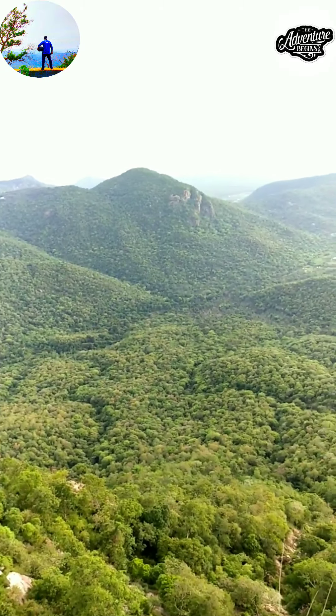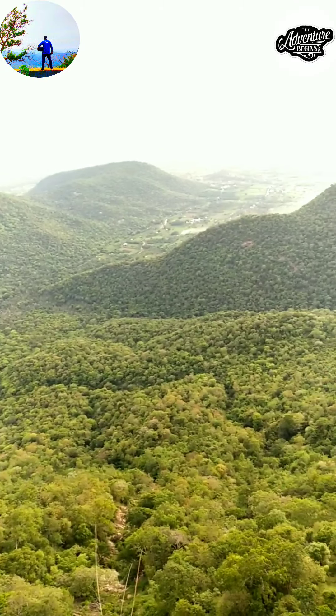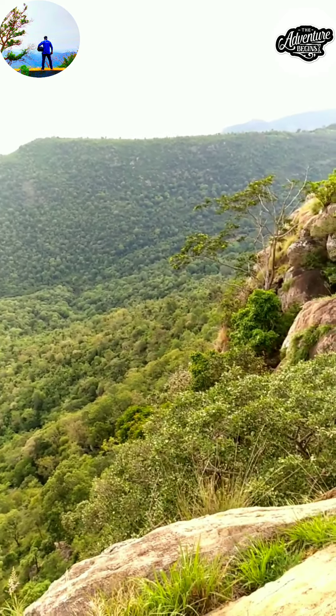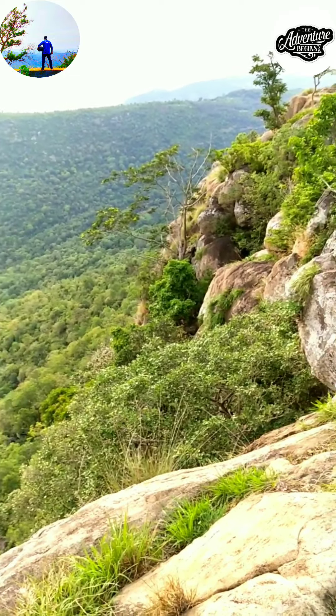You can see those vein-like lines — those are actually rivers. I can just see the marks; if it were to be a rainy season, I'd be able to show you the water flowing through them.